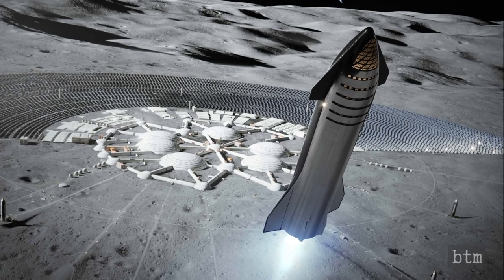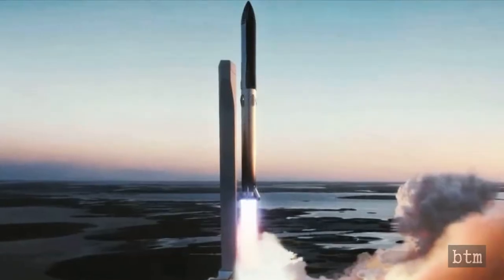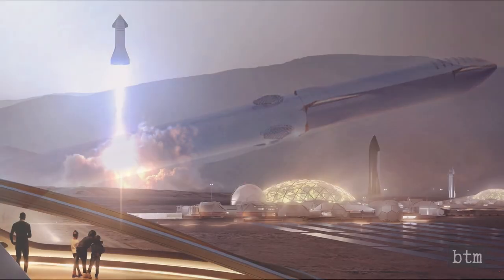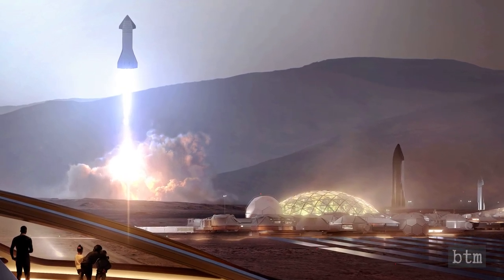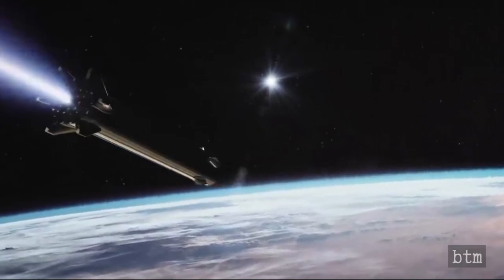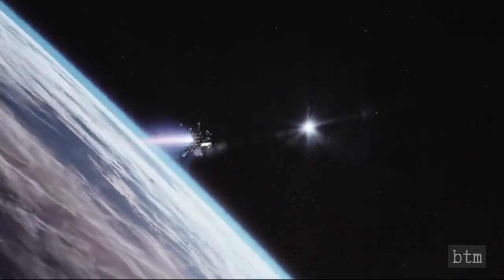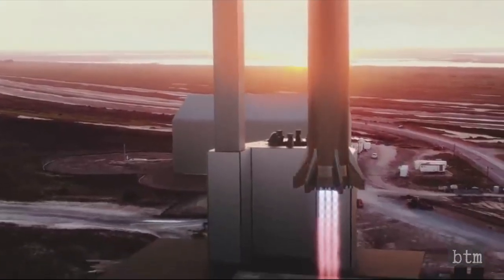SpaceX is iterating towards a final version of Starship that Musk says will be capable of carrying up to 100 people to the Moon, Mars, and other distant destinations. The 165-foot-tall Starship will launch from Earth atop a first-stage booster known as the Super Heavy, powered by two and a half dozen Raptors of its own. The Starship vehicle will be powerful enough to blast off from the Moon and Mars, whose gravitational pulls are much weaker than Earth's. Both Starship and the forthcoming Super Heavy are designed to be fully and rapidly reusable.